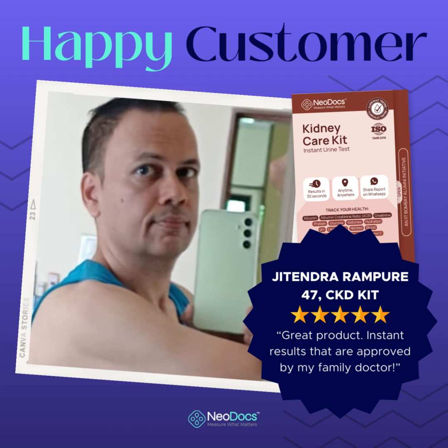These results aligned perfectly with the professional lab tests I underwent the following day, proving Neodocs' reliability and accuracy. What truly sets Neodocs apart is its combination of advanced technology, user-friendly design, and immediate results. Having the power to monitor my kidney health at home with such accuracy and convenience is nothing short of remarkable. The integration of the app, which acts as a virtual guide, made the testing process feel like a breeze, even for someone who isn't familiar with medical procedures.